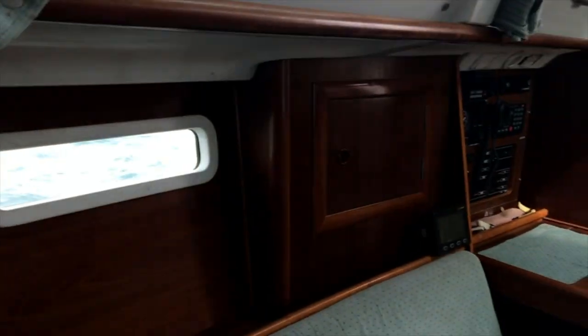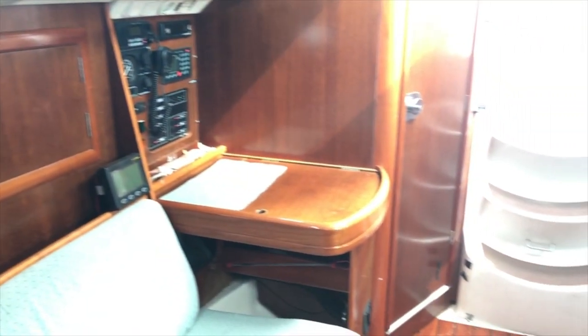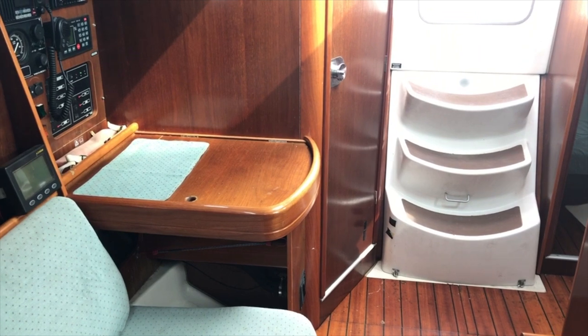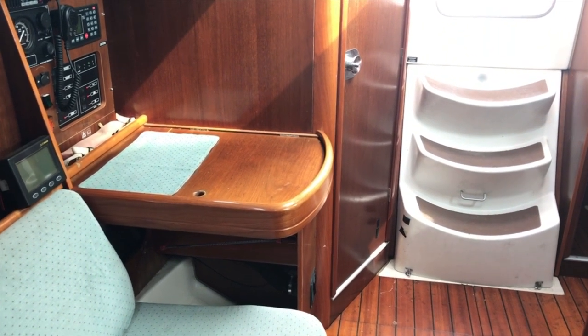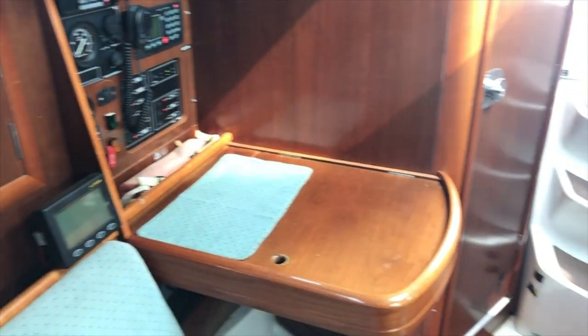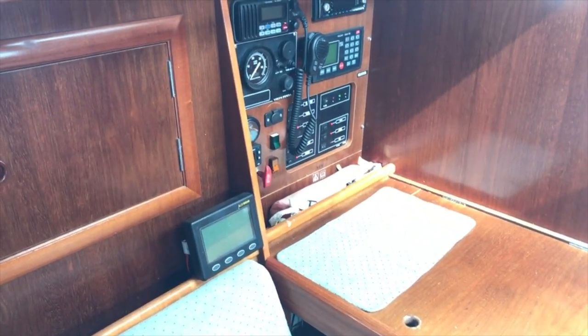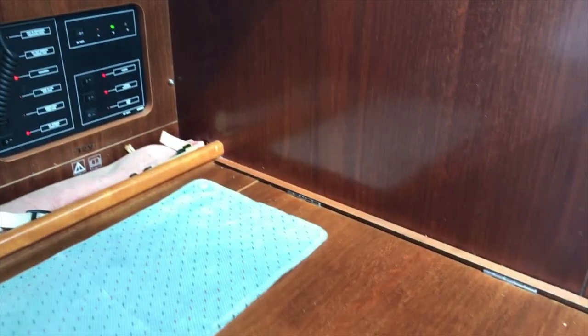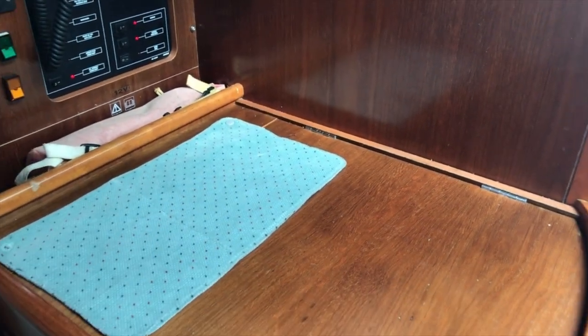Coming back into the saloon, we can see the nav table on the starboard side, which is a nice thing to have. Most modern boats don't have a nav table now, which I can't understand. The electrics panel is above it and there's storage in the chart table as well.